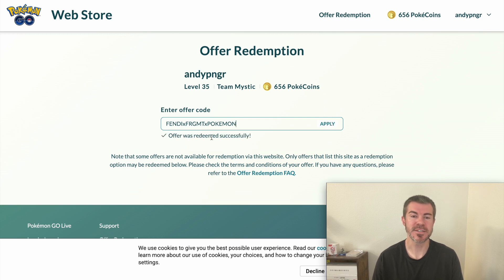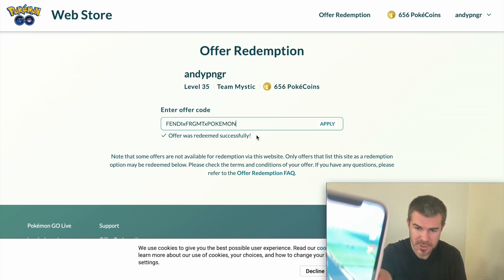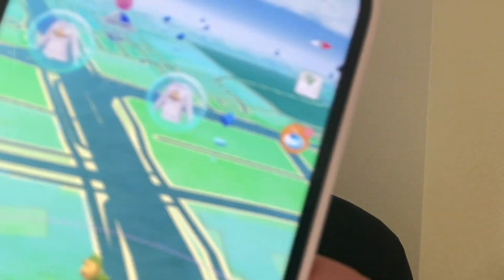The offer was redeemed successfully, so now I should be able to go into my Pokemon Go game and apply some of the new styles, which you can see them floating right there across the screen.